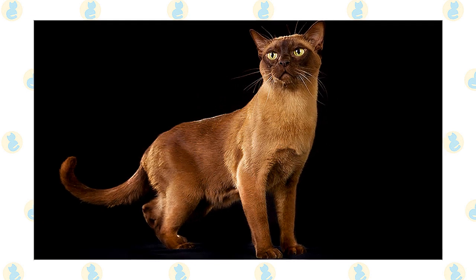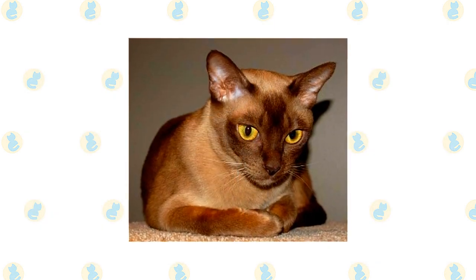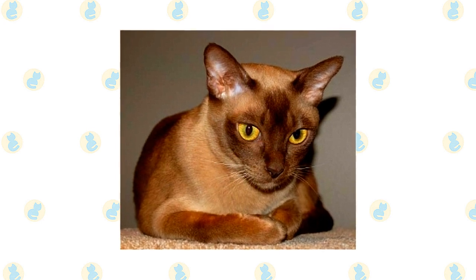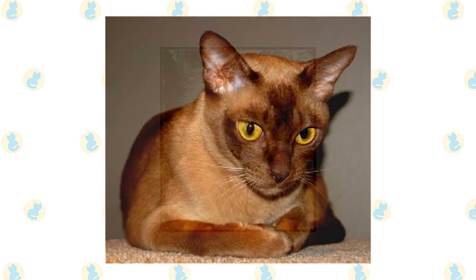The fine, short, glossy coat is a distinctive feature of the Burmese cat and lies close to the body. The Burmese cat comes in 10 colors, but in all colors the underparts will be lighter than the back and the shading will be gradual. Here are some of the interesting facts about the Burmese cat, which will give you further insight into its characteristics and temperament.